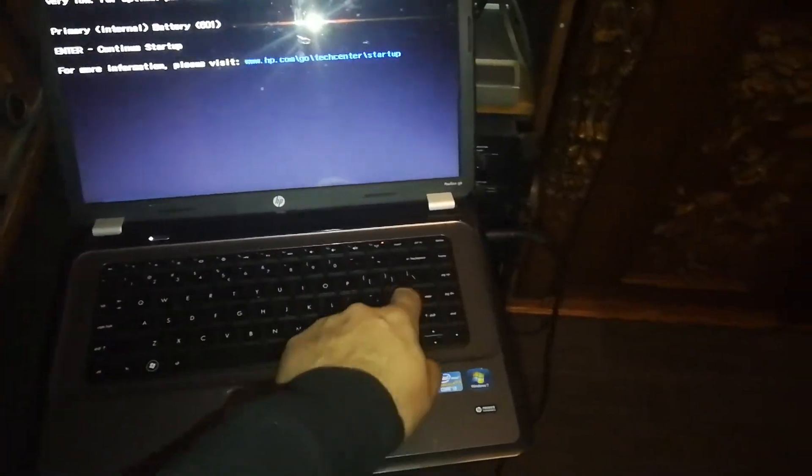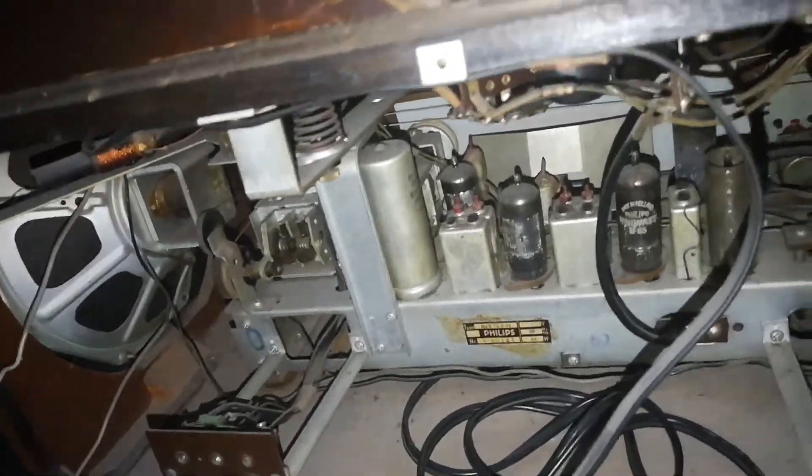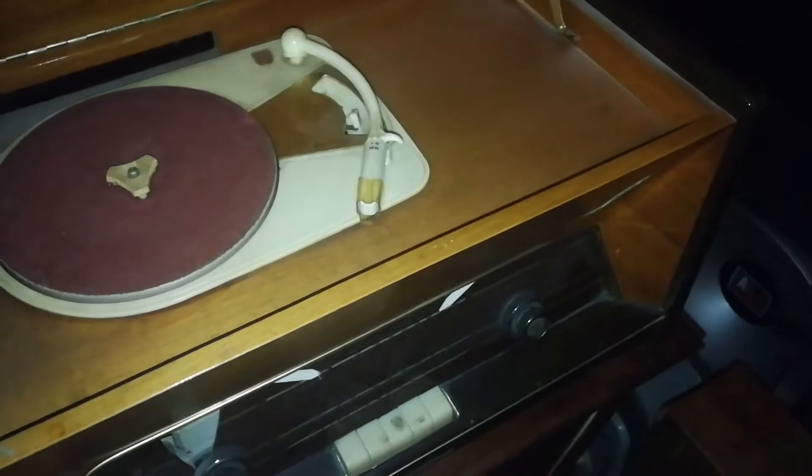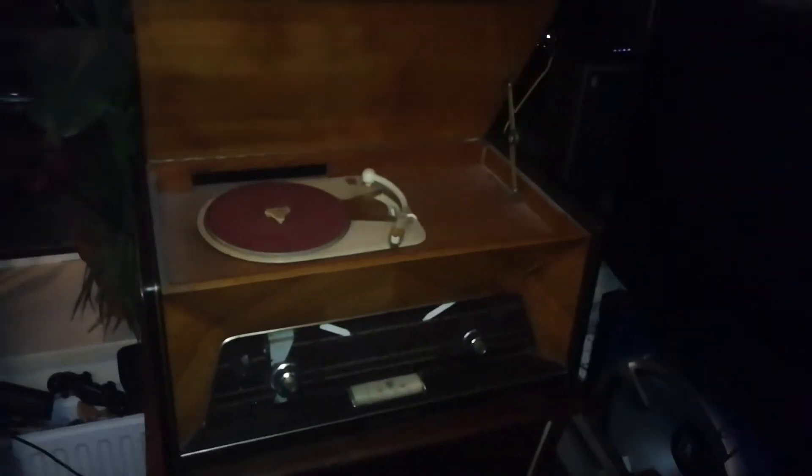We've got another antique radio here. It's also a Philips. This one seems to be stereo — it's got two speakers in it. And this one also has a record player, so very amazing to have that one in my possession. Looks like the needles are even still in there, so I'm pretty happy with that.